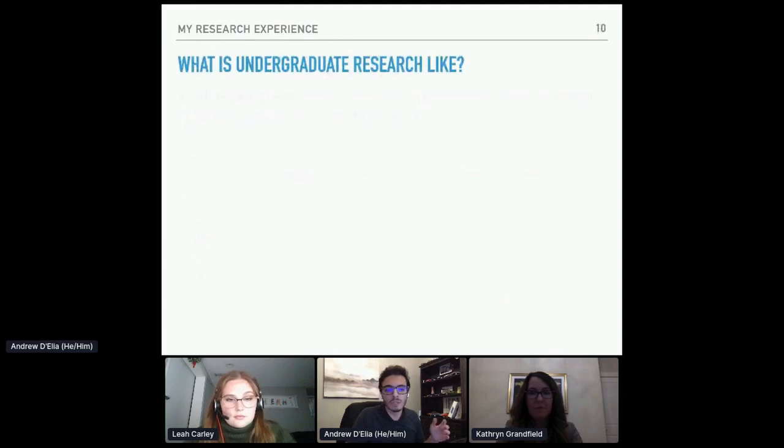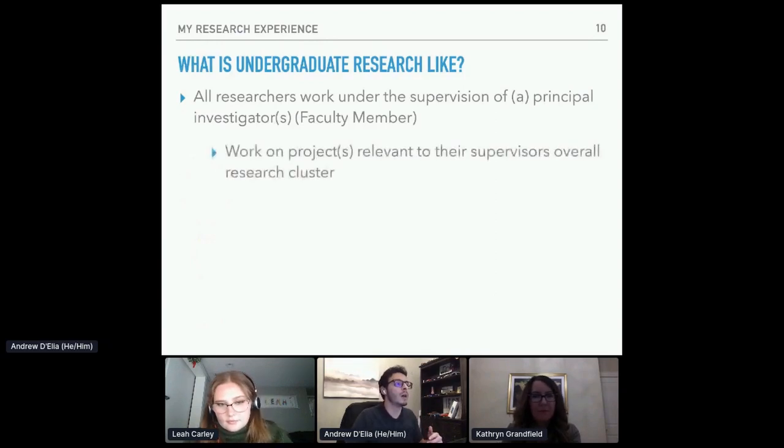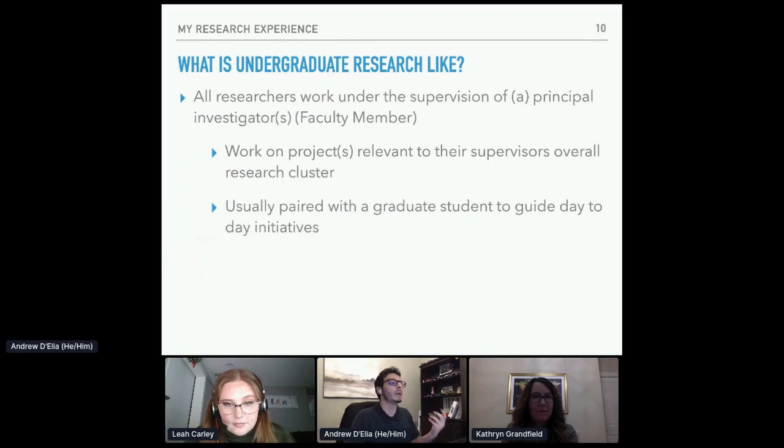What is undergraduate research like? All researchers will work under the supervision of a principal investigator — usually the faculty member that leads the research group. In my case, this was Dr. Catherine Granfield and Dr. Igor Zitomirsky. You're usually working on contributing to projects relevant to their overall research cluster: you could be working on a project they're leading directly, something a grad student is working on, or just helping around the lab. You will also typically be paired with a graduate student to guide your day-to-day activities. Because I belonged to two labs for one summer, I had a PhD student overseeing my work in both research groups.